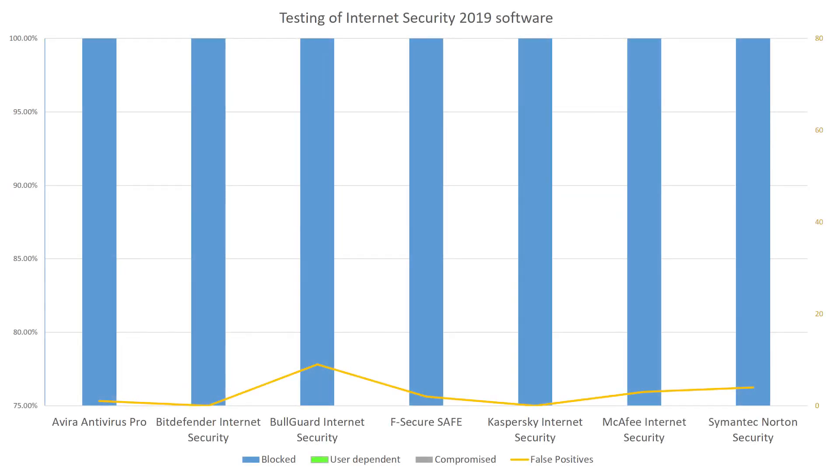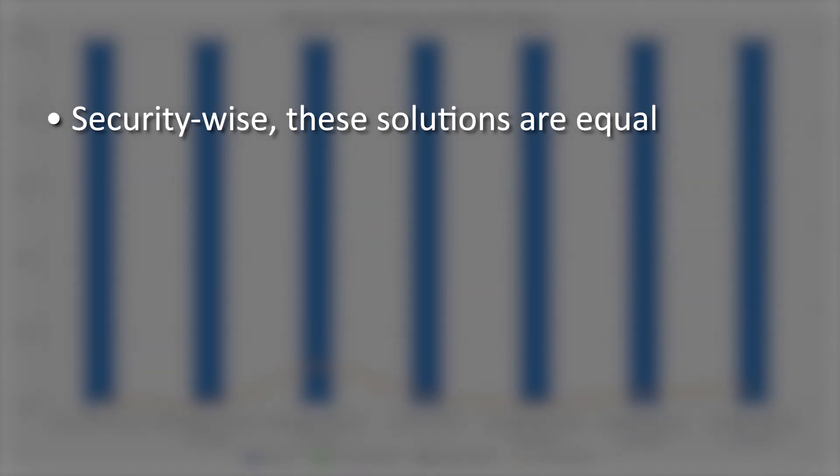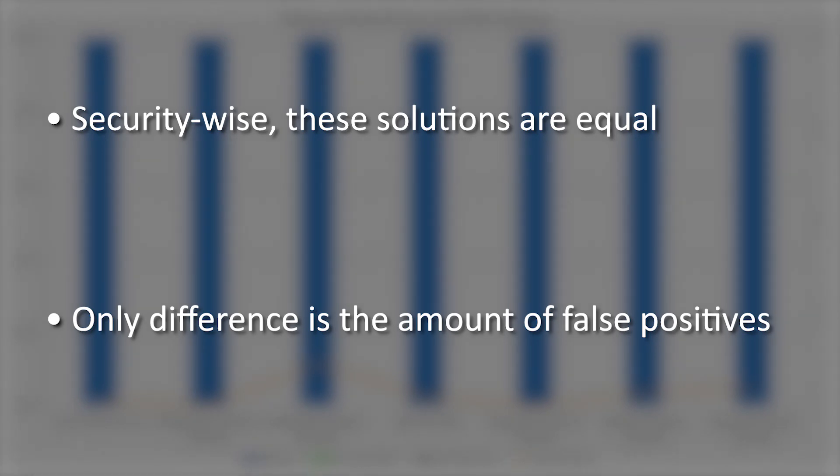Looking at the chart, it is clear that every solution in our selection managed to block all threats, even when the user erroneously marked malware as safe. Keep in mind that a 100% protection rate doesn't mean a piece of software is flawless — it means that it managed to block all malicious samples featured in the test. So this competition comes down to the amount of false positives these solutions had, which means whichever application you decide to go with, the only real difference is in user experience — or, to be precise, how often the alarm gets set off by harmless links.